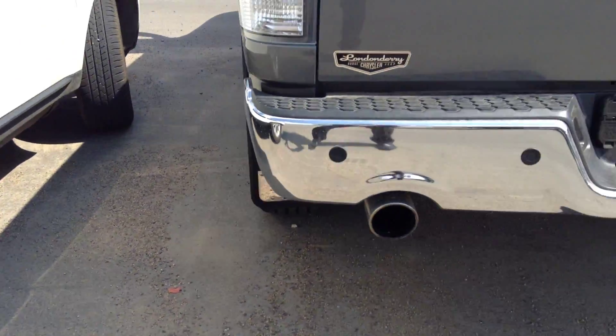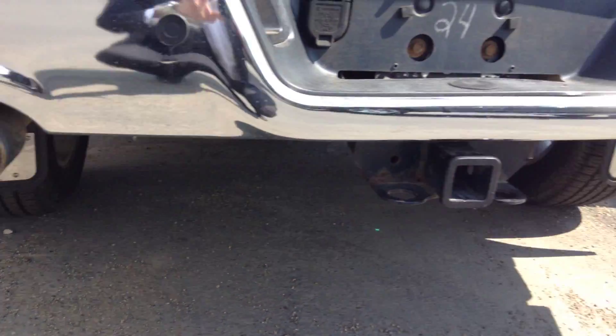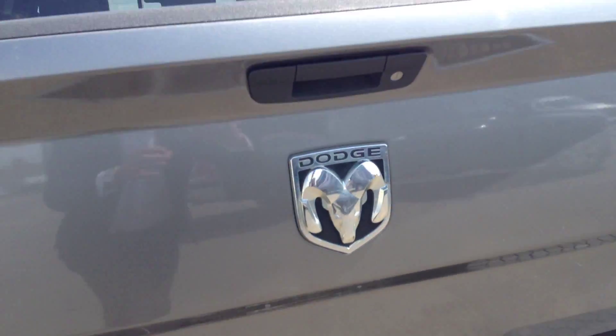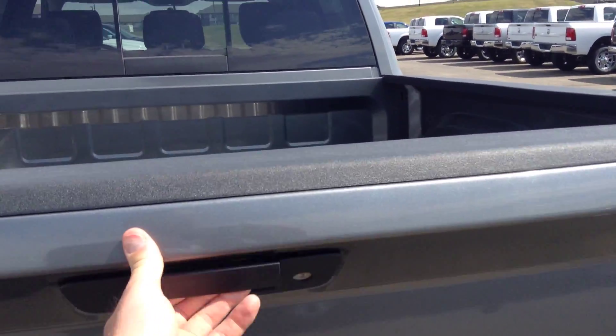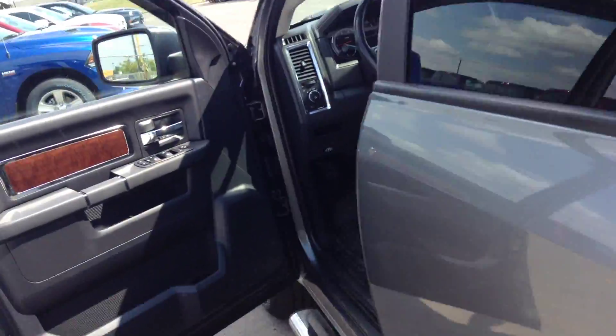Nice mud flaps already installed. Sensors for backing up. Dual exhaust. Tow package right there. Oh, and a locking tailgate — how nice. So the tailgate locks.